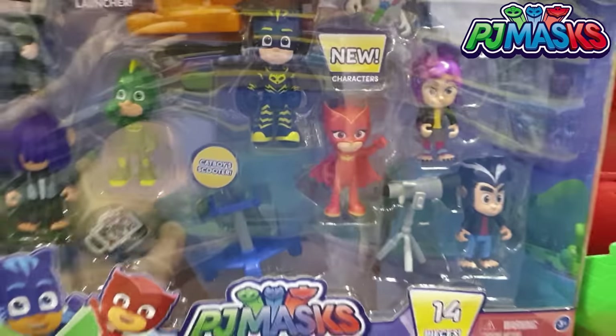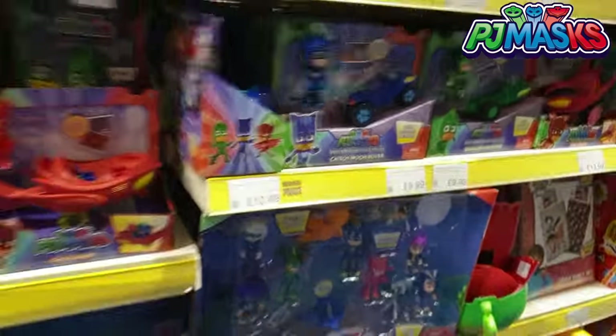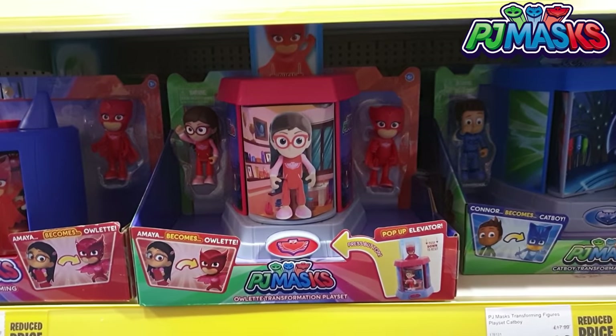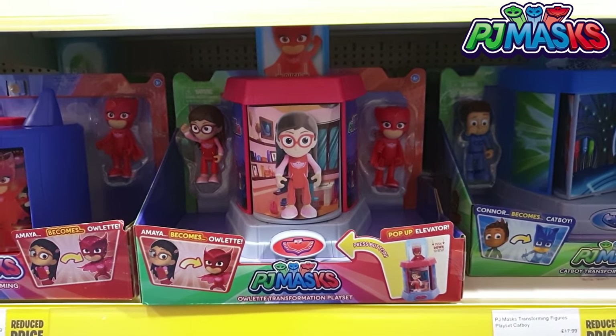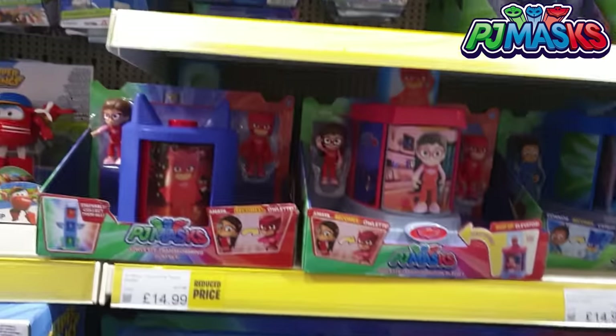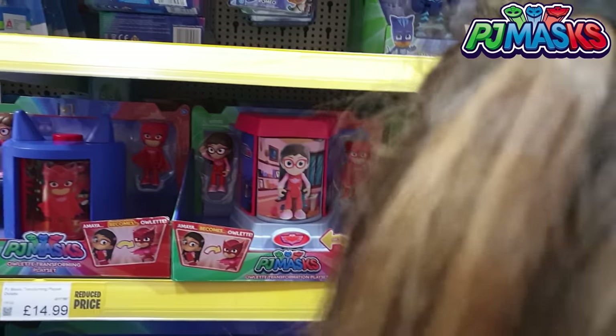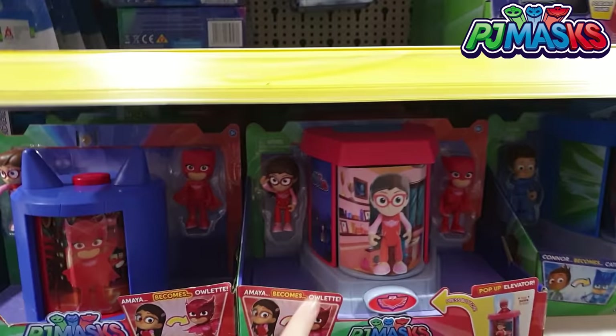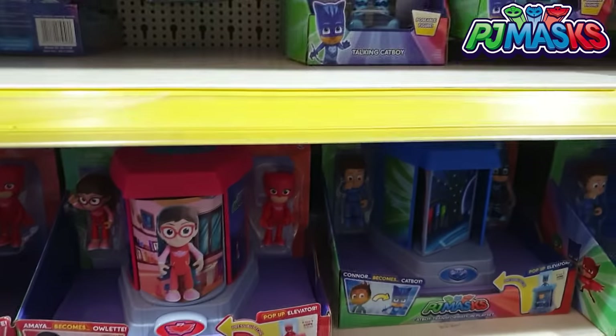You can see probably the shine there, Mia in the background. Look at this one they've got - they've got the Owlette. Look at the transformation playset. Wow, we wanted that one, didn't we? Yeah, and they've got a Catboy. So we were lucky enough to be sent the Gekko. We would absolutely love an Owlette and a Catboy to go with our collection.